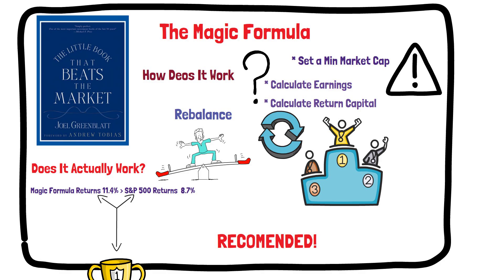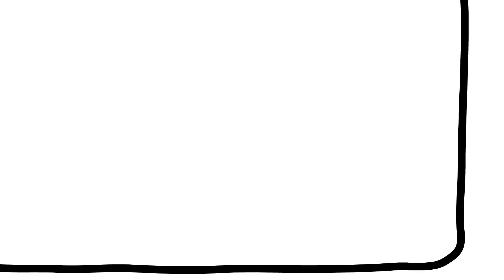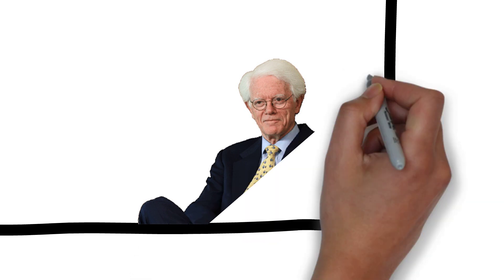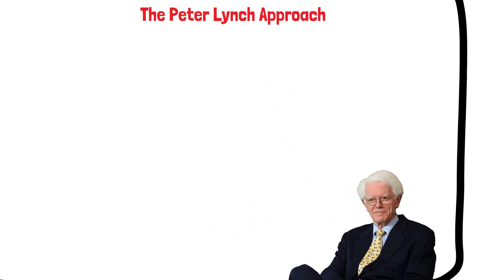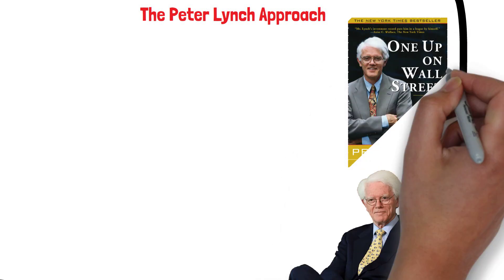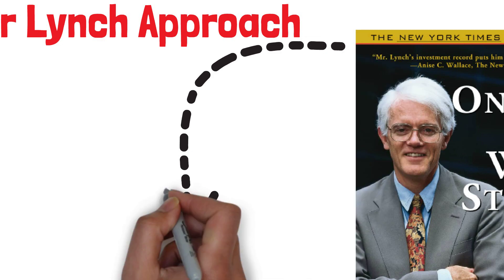If you're interested in learning more about the Magic Formula, I recommend reading Joel Greenblatt's book The Little Book That Beats the Market. Another well-known and successful value investing strategy is the Peter Lynch Approach. Peter Lynch is a legendary investor who ran the Magellan Fund at Fidelity Investments between 1977 and 1990. During that time, the fund generated annualized returns of 29.2%. In his book One Up on Wall Street, Lynch outlines his approach to investing. Lynch believes that the key to successful investing is to find companies that are growing faster than the overall market but are still undervalued by the market.